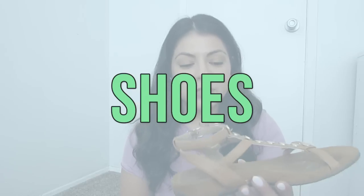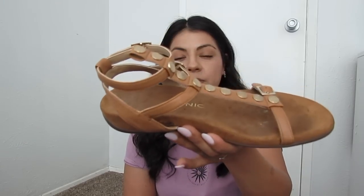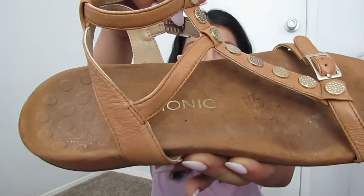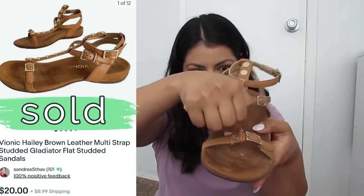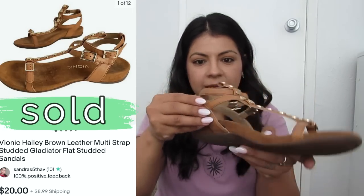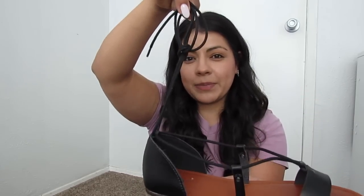Starting off with sandals, we have these beautiful gladiator style sandals by a brand called Vionic. It also has the brand on the sole sometimes in red. I can't find the size anywhere — if not, I'll just have to measure the footbed. Vionic is a wonderful comfort shoe brand to be on the lookout for. Their sandals, loafers, and boots all do really well.